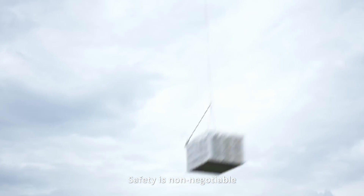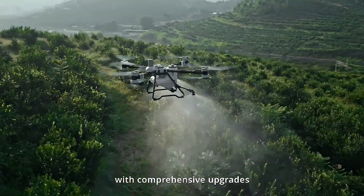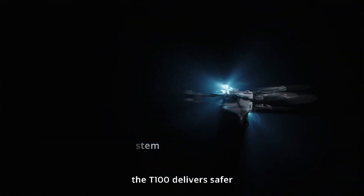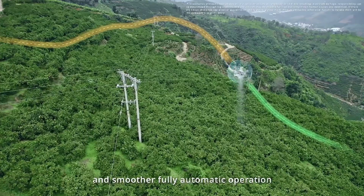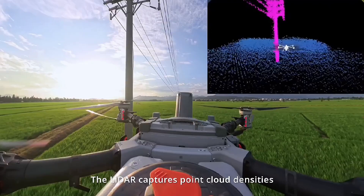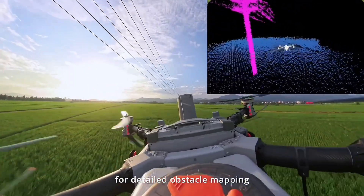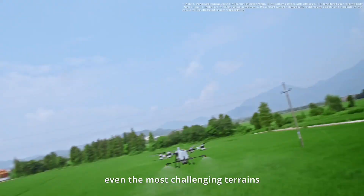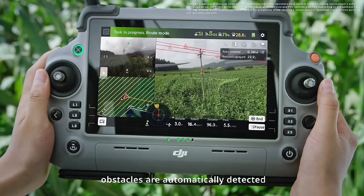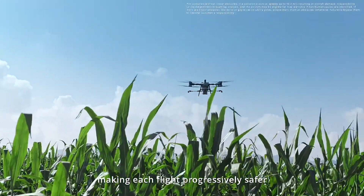Safety is non-negotiable. The T100 features a next-level safety system with comprehensive upgrades. Equipped with a new LiDAR and millimeter wave radar, the T100 delivers safer and smoother fully automatic operation. The LiDAR captures point cloud densities of up to 300,000 points per second for detailed obstacle mapping and seamless navigation across even the most challenging terrains. During operations, obstacles are automatically detected and saved into the field map, making each flight progressively safer.